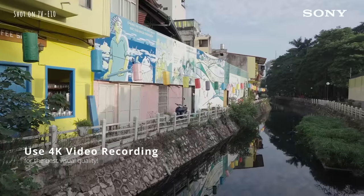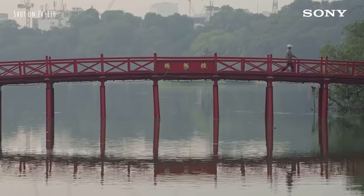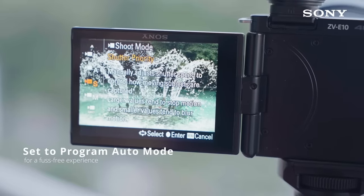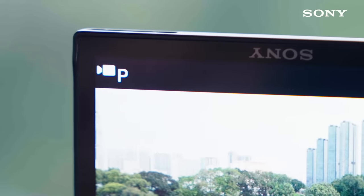For the camera settings, I recommend going with 4K resolution for the best quality. And for the shooting mode, using Program is enough to ensure your exposures are spot on most of the time. Now we're all set and ready to go!